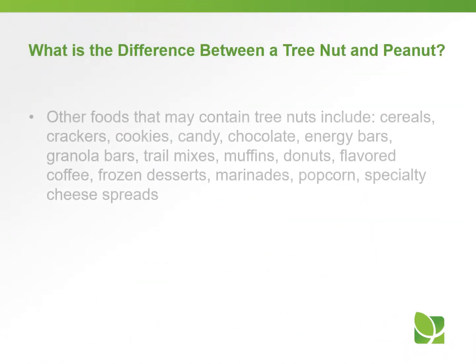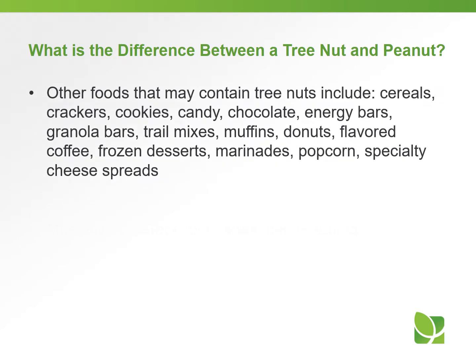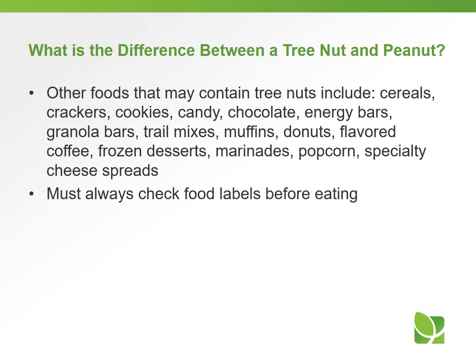Other foods that may contain tree nuts include cereals, cookies, crackers, candy, chocolate, energy bars, granola bars, trail mixes, muffins, donuts, flavored coffee, frozen desserts, marinades, popcorn, or specialty cheese spreads. You always have to make sure you check your food labels before eating anything.